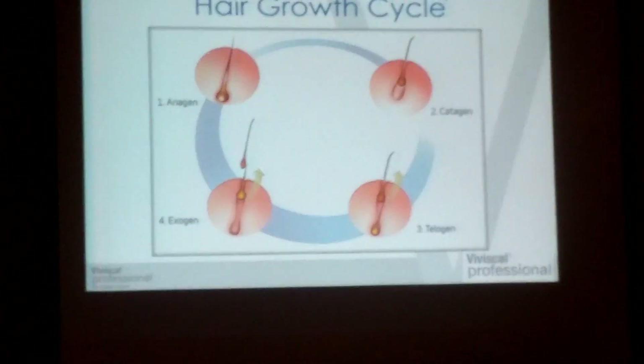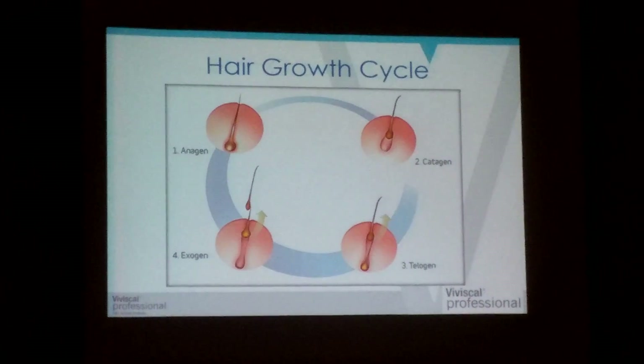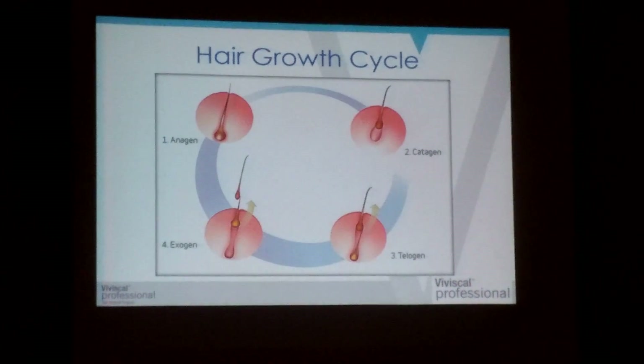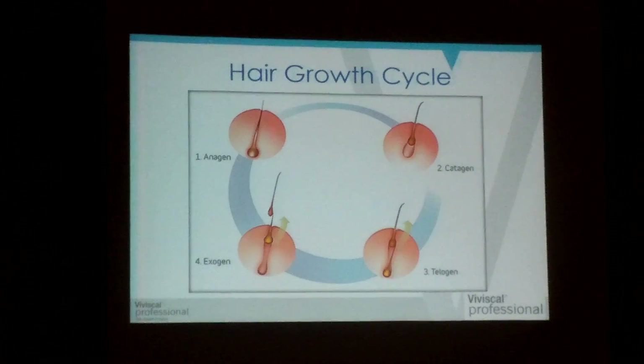The anagen is your growing phase, the catagen is your breaking down stage, the telogen is your resting phase, and then the exogen is actually releasing the hair.